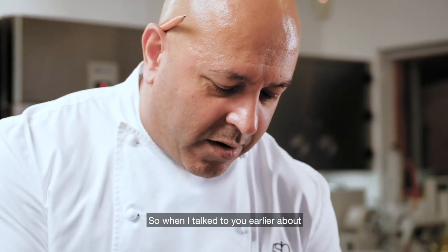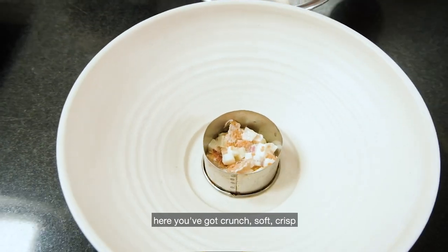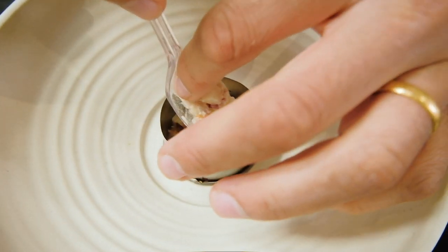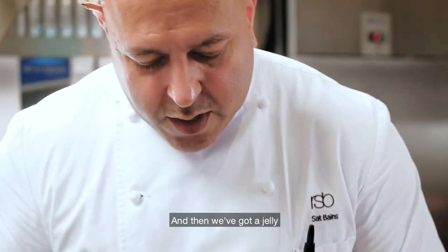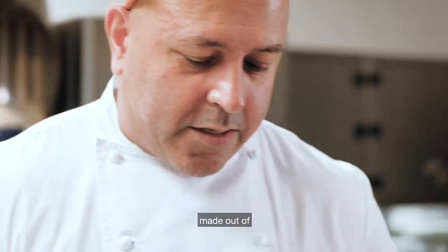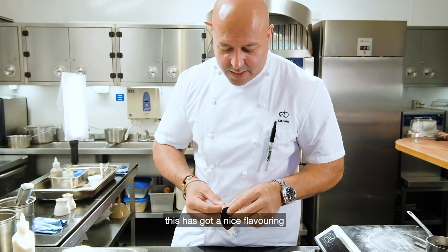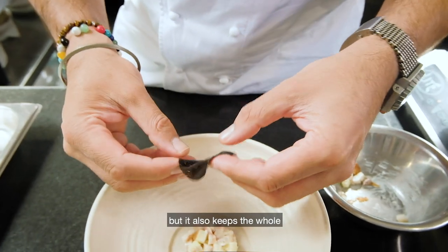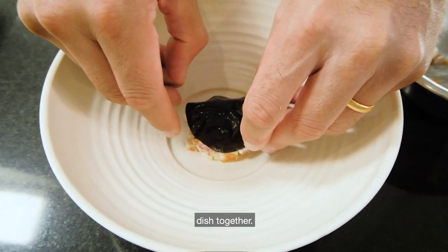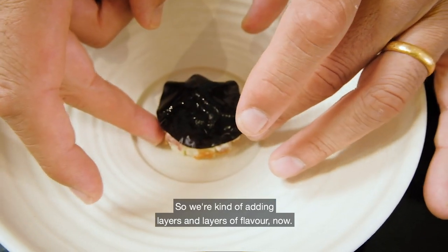When I talked earlier about layering textures and flavors — here you've got crunch, soft, crisps, and the freshness coming from the apple. And then we've got a jelly made out of soy, dashi, and chive, and the idea is that it adds a nice flavoring but also keeps the whole dish together.